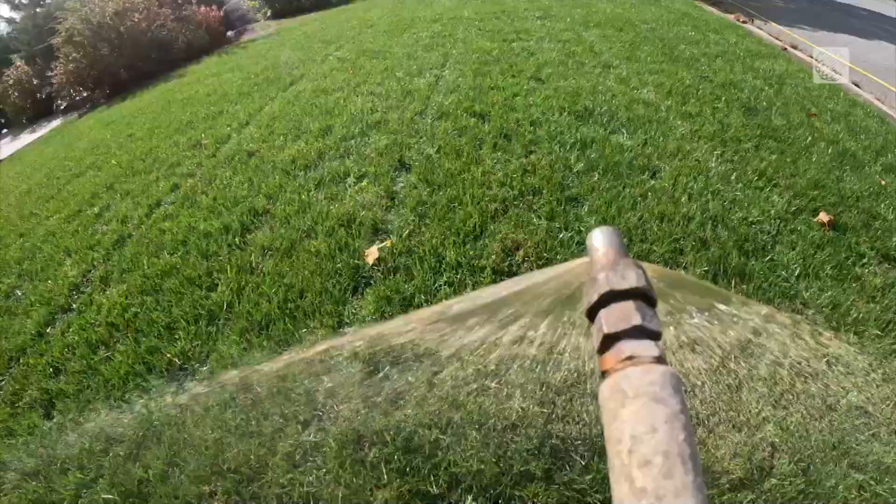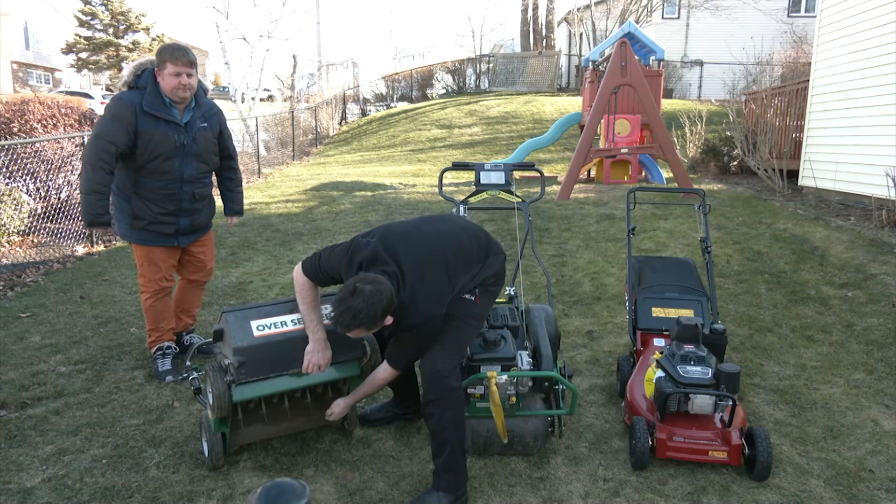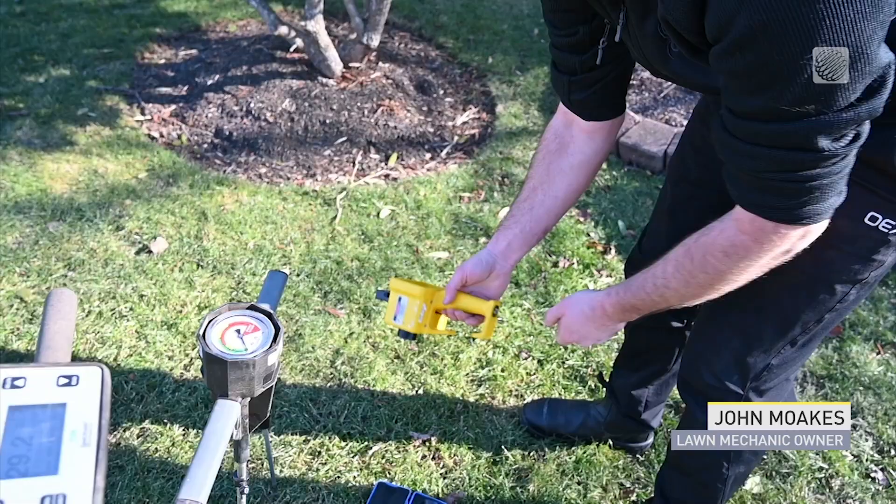Founder John Moakes says his is the first program to do this in North America. The whole idea is to stimulate life in the soil in a more natural way and wean off high nitrogen fertilizers. Lawn Mechanic was established as trying to promote a more sustainable, organic-based, long-term solution.